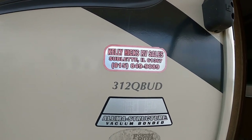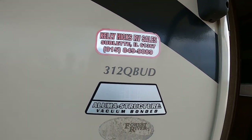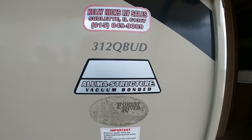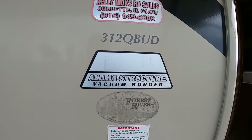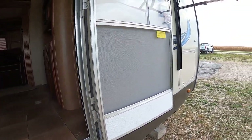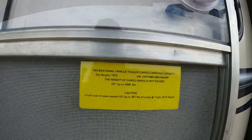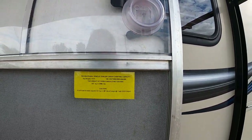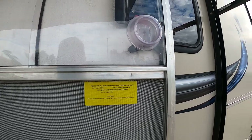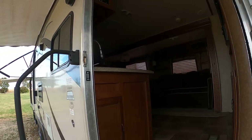That's what I told you — I sold it new. Kelly Hicks RV Sales. It's a 312QBUD, aluma structure, vacuum-bonded, built by Forest River. This is a Wildwood Heritage Glen. Dry weight is 7,300 pounds, and this is unit 4,269. Weight of the cargo should not exceed 2,066 pounds.